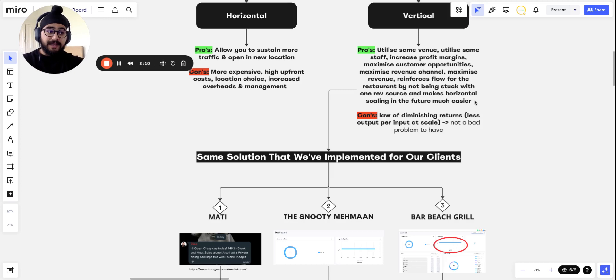Another key thing about vertical scaling is that it makes horizontal scaling much easier in the future. Let's say you're sitting at 50,000 pounds a month — if you're able to vertically scale that to 80K, you can then duplicate that same system. Two restaurants that were generating a combined hundred thousand with double overheads now generate 160K. And you have more capital to finance the upfront cost of opening a new location. It reinforces horizontal scaling when you're ready for it.